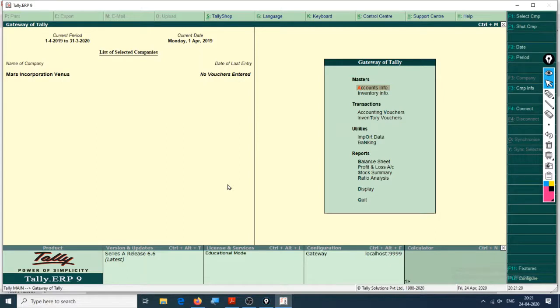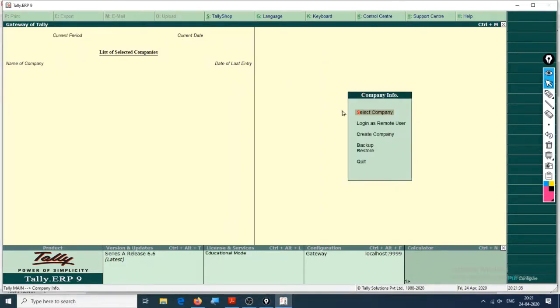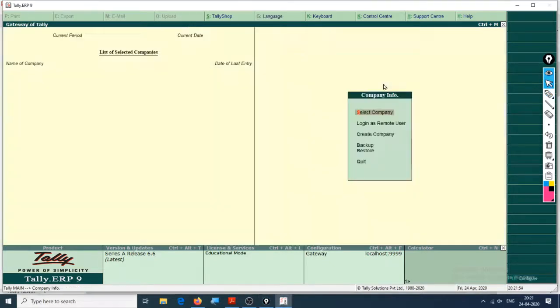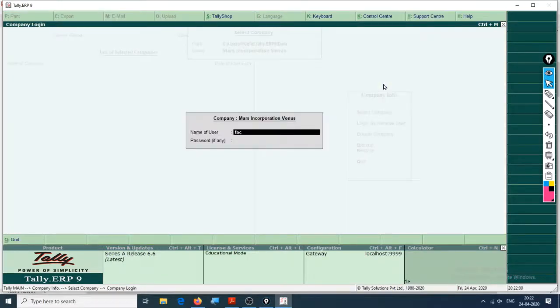Keep pressing Enter until you get the accept window. The name of the company is Mars Incorporation, the username is Facebook, and the password is also Facebook. Now we are in our new company. If you want to shut this company and choose the other company you created, press Alt+F1, then go to Select Company - you'll see two companies: the old company and Mars, which we just created for this assignment.